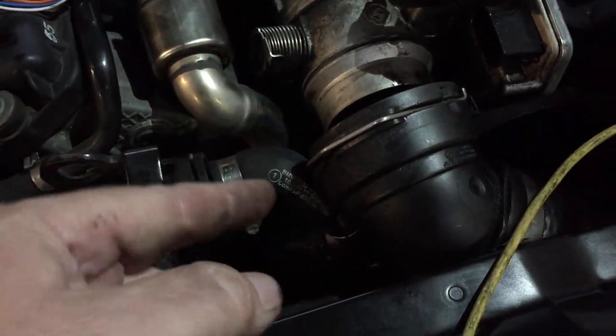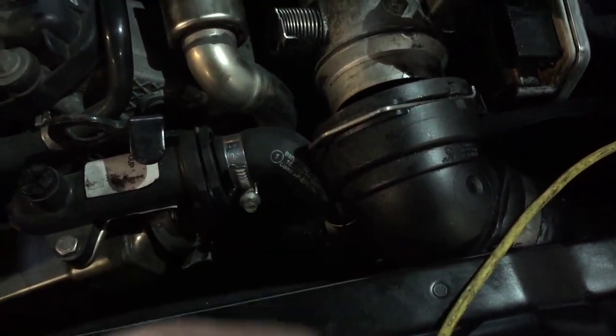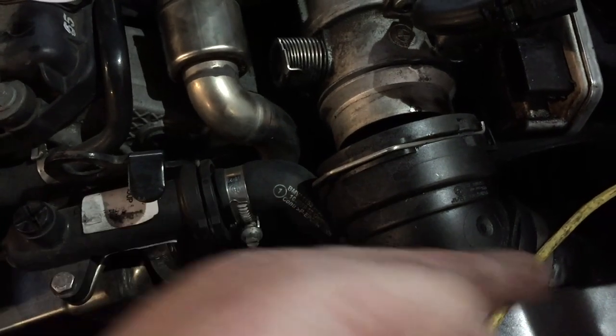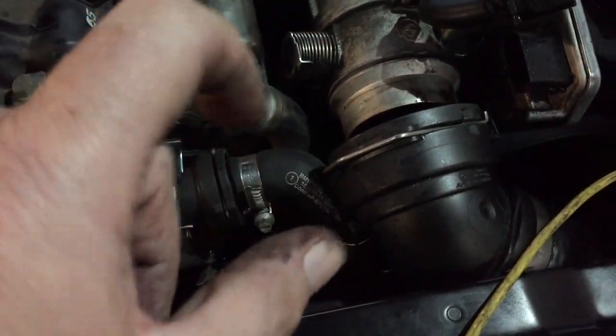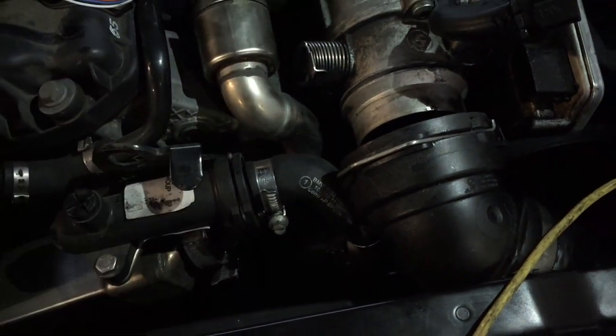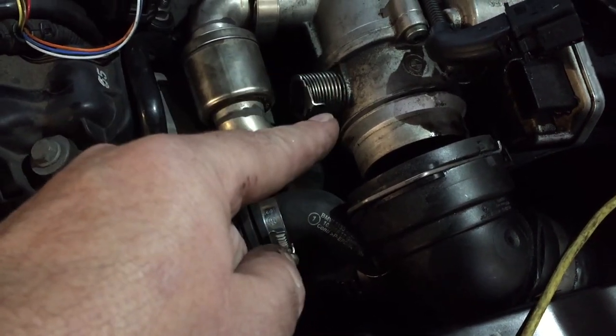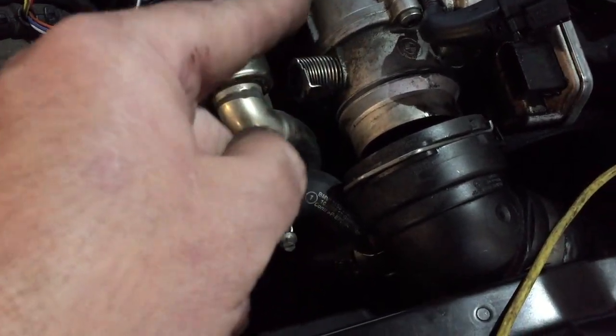This valve is not moving. A quick test is just to take this hose off, and when you turn the engine off after it's been idling, that valve should shut. It does not shut. The other thing that valve has to do is during regeneration - it should control the amount of airflow that comes into the system.